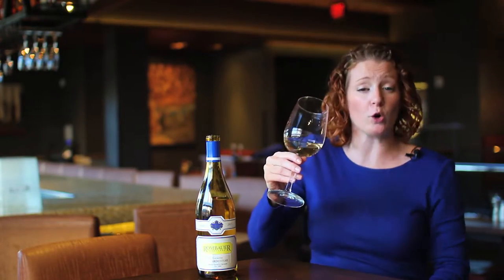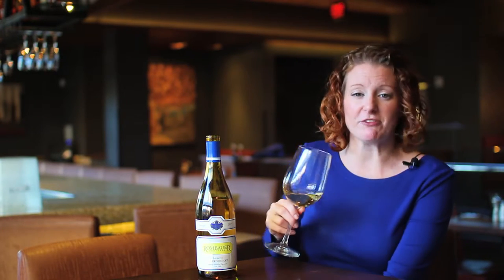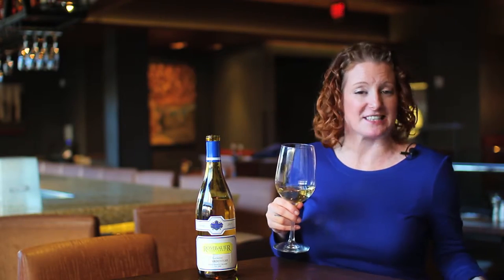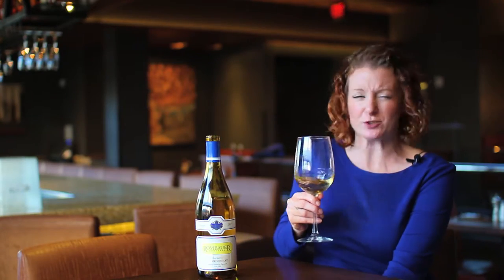And let's smell for oak as well. So definitely lots of oak and baking spice here. We've got vanilla, we've got cinnamon, we've got clove, lots of those rich round baking spices, salted caramel.